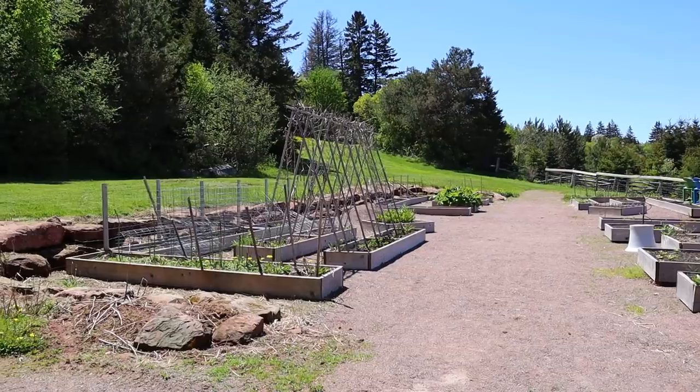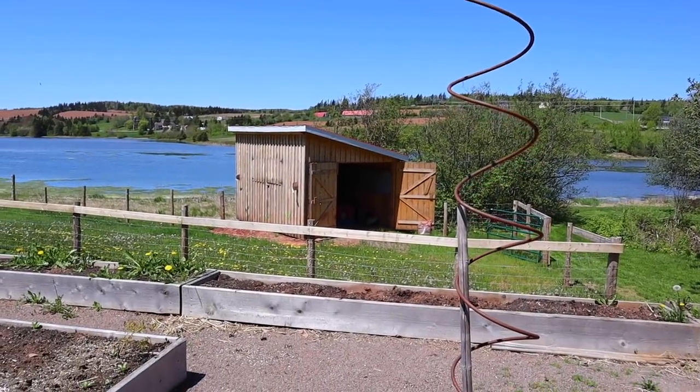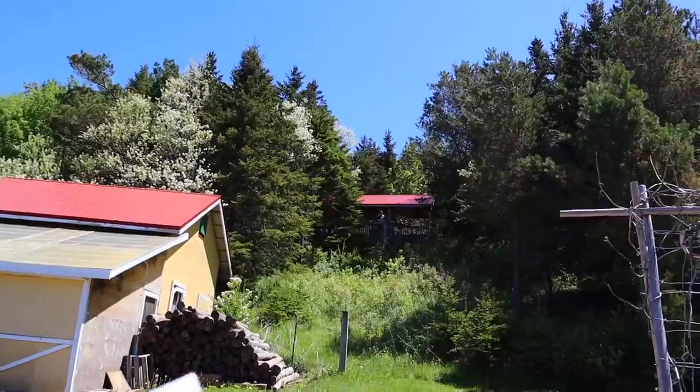Next up we've got what appears to be a bit of a potager garden. It's looking like a lot of this has either gone to seed or is ready for replanting here soon. Can you imagine having a beautiful garden overlooking the lake? That would be absolutely lovely.